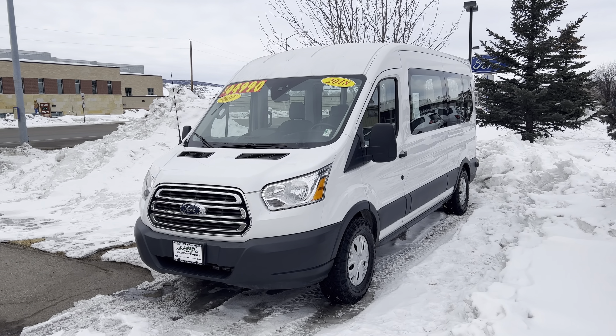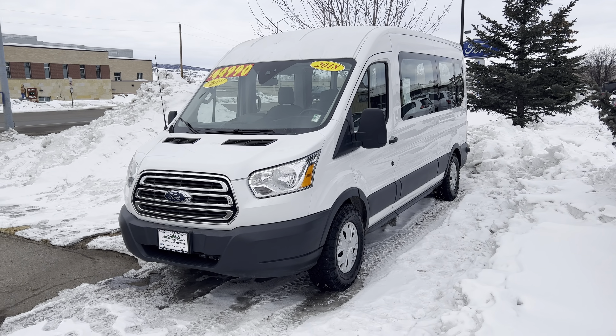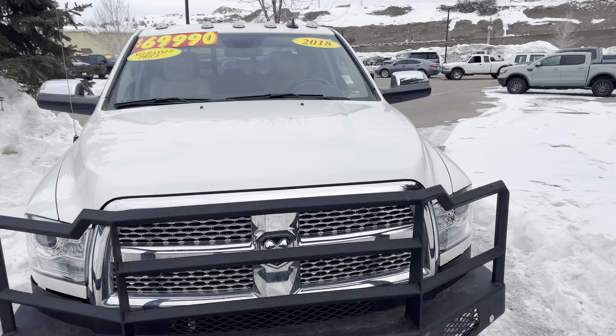First of all, I want to include this 2018 Transit. This is a 15-passenger van, guys, and it is poised for immediate delivery. 2018, about 50,000 miles.